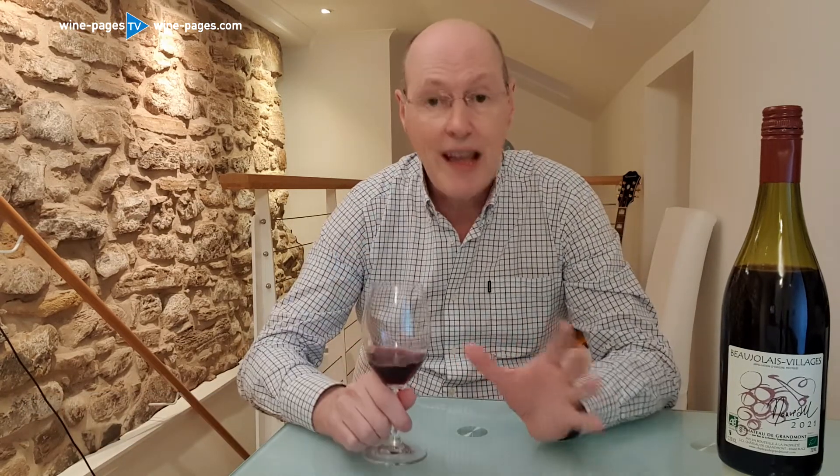On the nose, it's got classic Beaujolais characters. There's a little kind of raspberry lift to this, a little herbal streak to it too, which is quite interesting. Something quite stony and earthy in there, but it has that lovely, charming Beaujolais character.